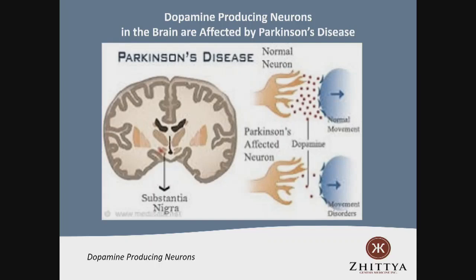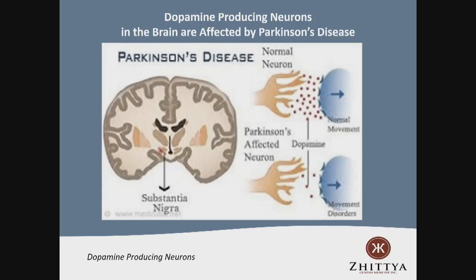Using imaging technology - MRI perfusion - you can look at this deep region of the brain. A healthy 21-year-old shows 100% perfusion. A healthy 65-year-old already shows less perfusion as we age. Remarkably, deep in the brain, patients with Parkinson's have about a 50% reduction in blood perfusion - supporting our belief that blood perfusion is involved in this disease. If someone has a stroke in that region, there is almost a complete cessation of blood flow.